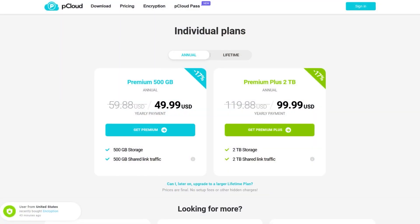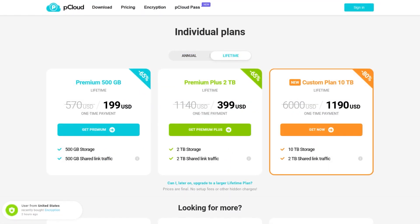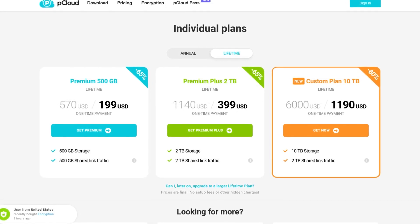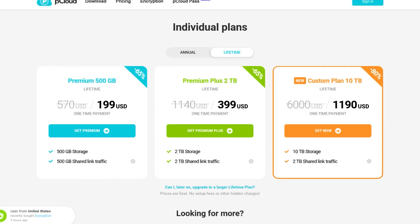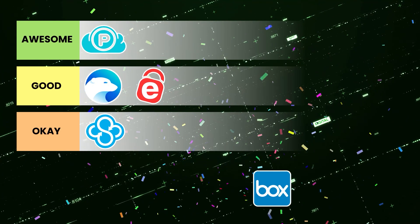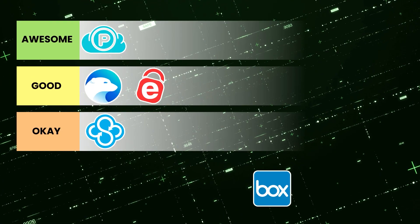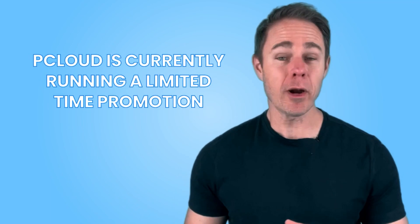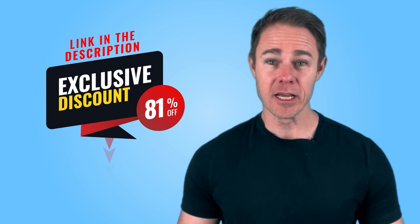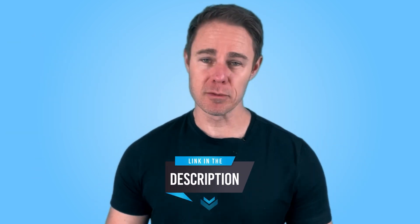Regarding cost, pCloud offers annual plans and lifetime plans with a lot of storage — anywhere from 500GB to 10TB, which is insane. pCloud easily hits that awesome tier, covering all the bases you need from cloud storage. The one thing it could improve on is integrations. pCloud is currently running a limited time promotion where you can save 80% off on pCloud plans — head over to the description box, click the link, and unlock this exclusive discount before it's gone.